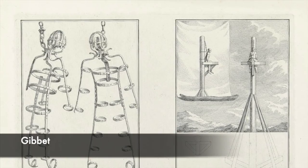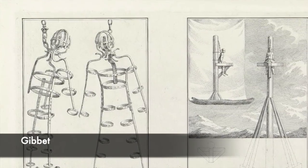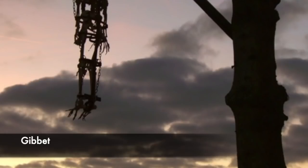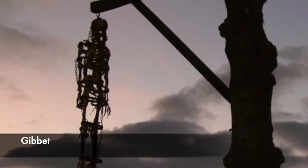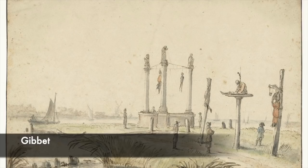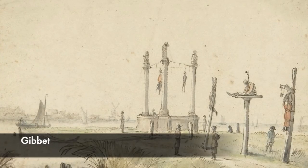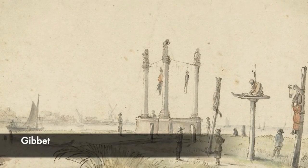One of the most shocking forms of torture used, which most definitely resulted in the death of an individual, was a device known as a gibbet. Gibbeting someone was done sometimes after death to display the remains of a criminal, but it was used for hundreds of years. The point was to suspend someone in the air and display them as a criminal, but it acted as a form of torture if someone was gibbeted alive. They would be left in the air for days, weeks, and months until they died. They would be starving to death, left to succumb to the elements, and most died from dehydration, exhaustion, and exposure.